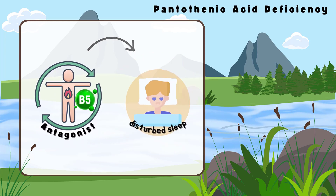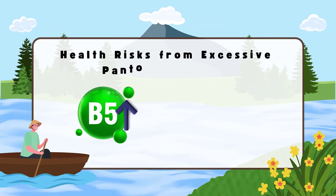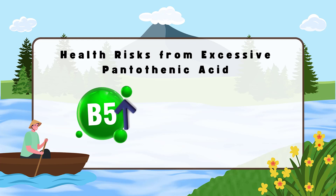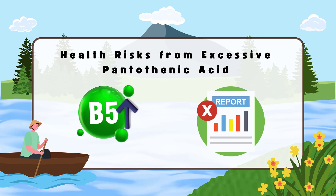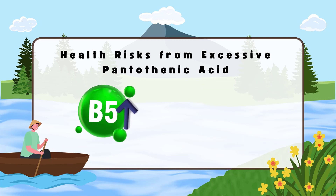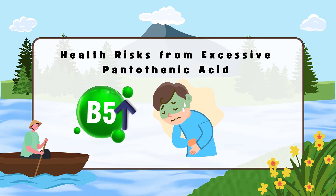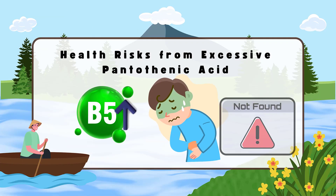The Food and Nutrition Board was unable to establish an upper intake level for pantothenic acid because there are no reports of toxicity in humans at high intakes. However, some individuals taking large doses of pantothenic acid supplements, such as 10 grams per day, develop mild diarrhea and gastrointestinal distress, though the mechanism for this effect is not known.